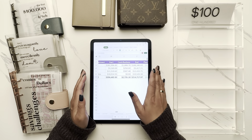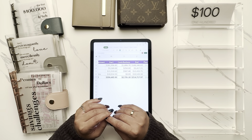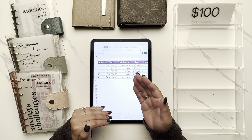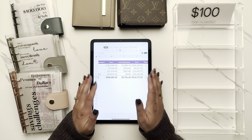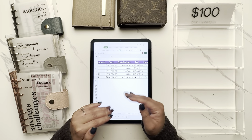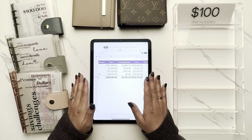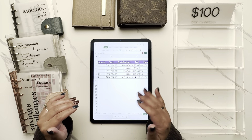I use an app called Empower to check ending balances — I'll put details in the description. If you're comfortable, you enter all your accounts into this one app and it tracks day over day, month over month. It automatically logs in and pulls your net worth. You can put in your mortgage and it pulls your home value based on Zillow. It's a great way to track overall finances from a high level.